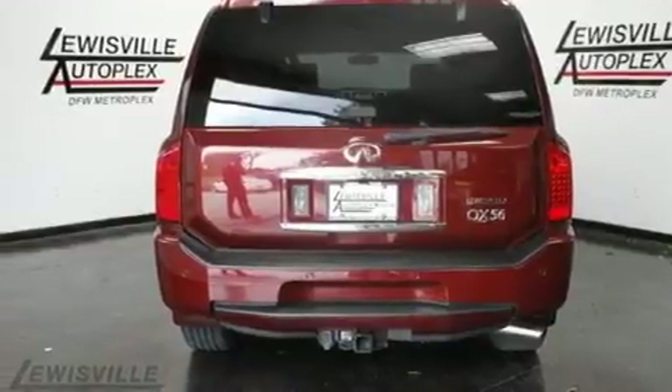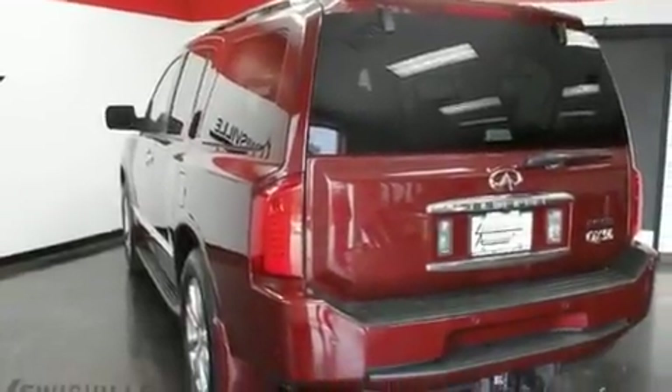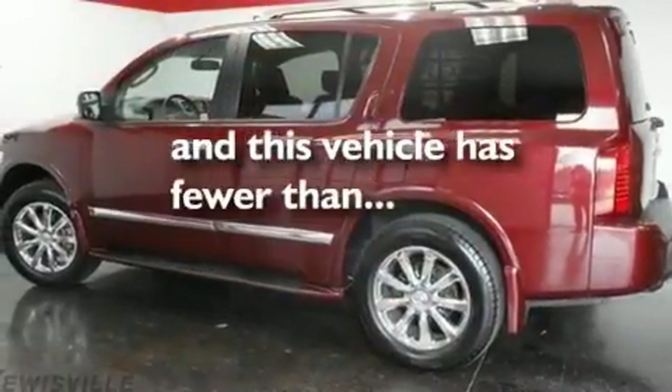It also features a four-wheel independent suspension, alloy wheels, a low tire pressure indicator, dual power seats, and this vehicle has less than 14,000 miles.